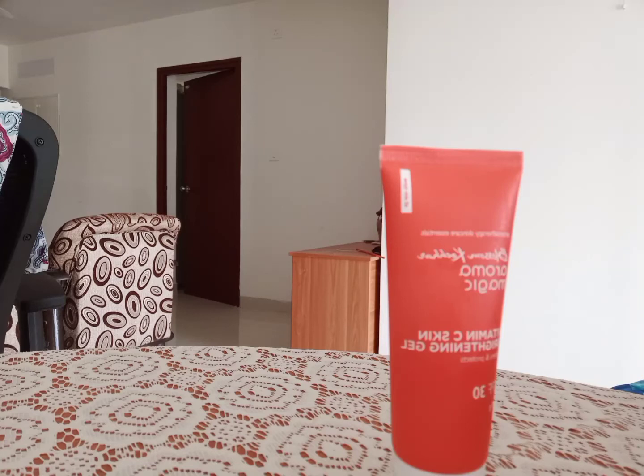Hello friends, welcome back to my channel. In this video, we will see the skin brightening gel.